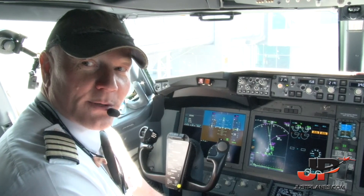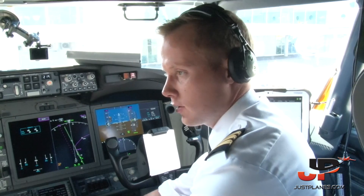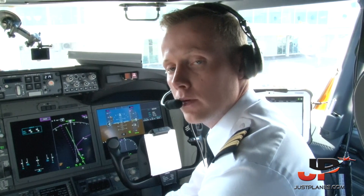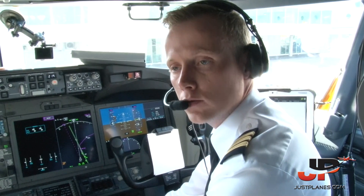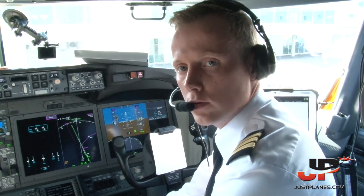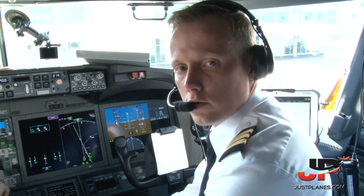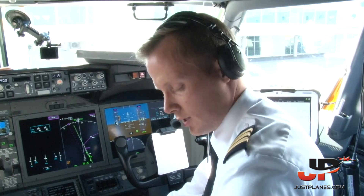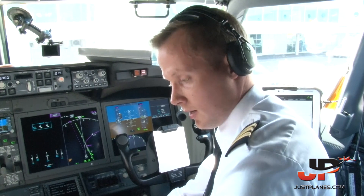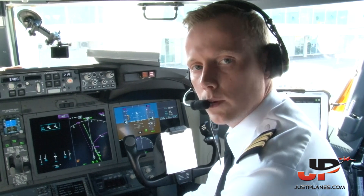Welcome aboard everybody. What we've done is set up everything for the flight. I've done the pilot monitoring role, done the walk-around, and made sure the aircraft is able and serviceable to fly back to Iceland. Bjarni has been setting everything up and we're just about ready to go.